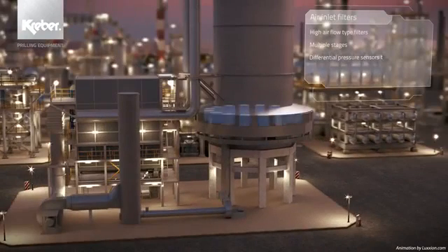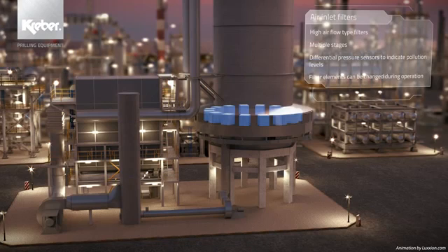Around the lower circumference of the tower, the air inlet filters are located. To ensure pure prills, the cooling air needs to be free of polluting particles.